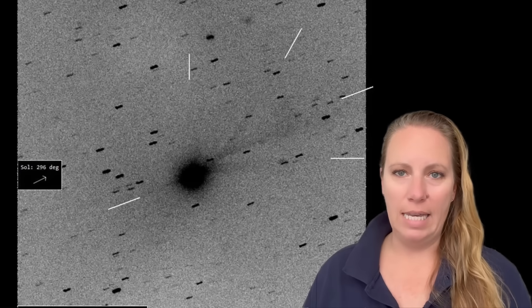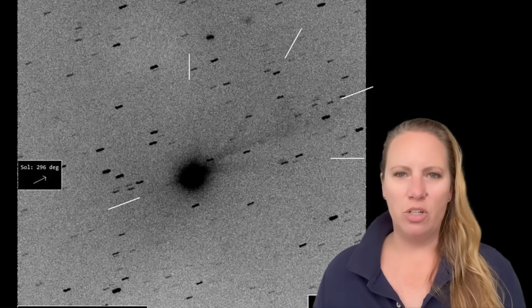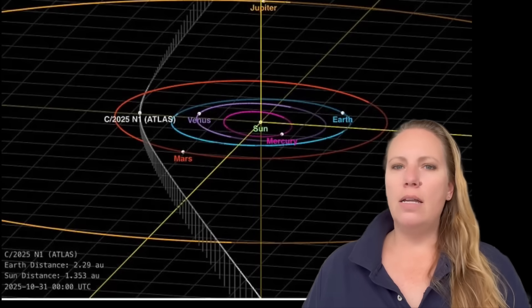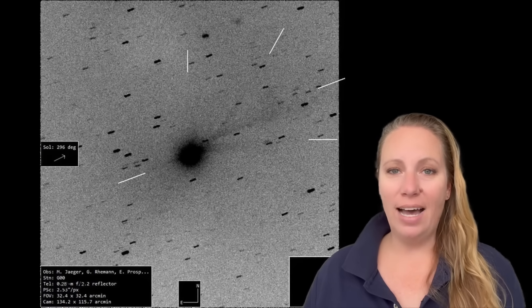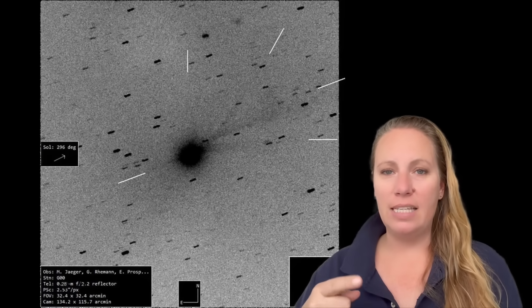That's the 12th anomaly. To put it in perspective: gas escapes from a coma at around 400 meters per second, or about 1,400 kilometers per hour. It would take roughly a month for that material to travel a million kilometers. That means these jets stayed lined up perfectly for weeks, even though 3i Atlas is spinning every 16 hours.